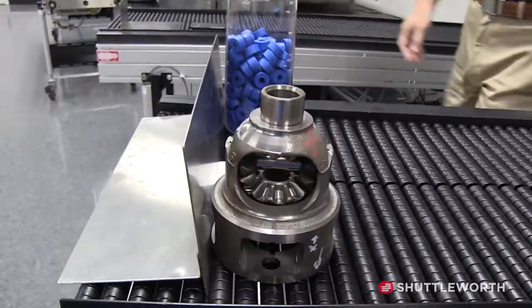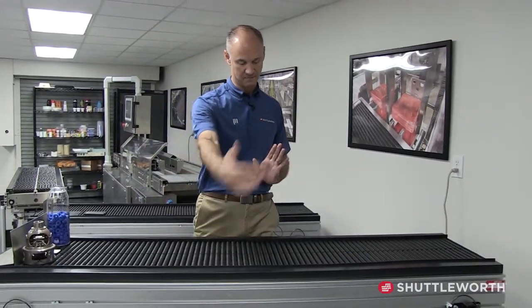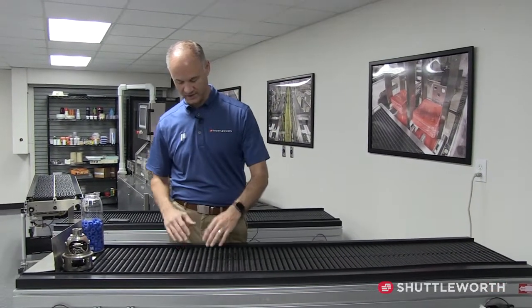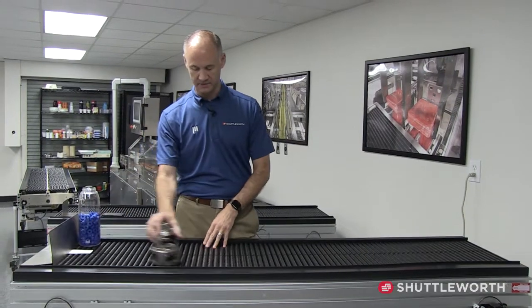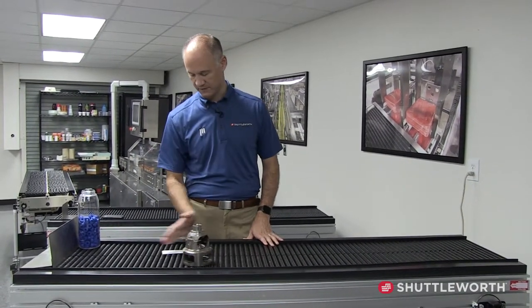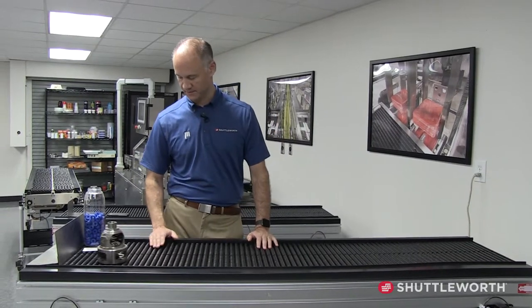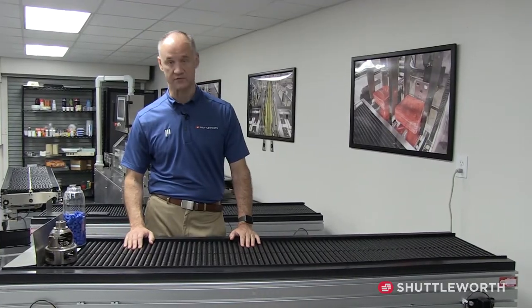All of them run at the same speed. With Shuttleworth, we do a lot of multi-lane systems, and each lane — even though it's one frame and one motor — acts independently as each product runs individually. You can stop one lane if you need to merge or divide, and there are many different ways to accumulate on the Shuttleworth system.